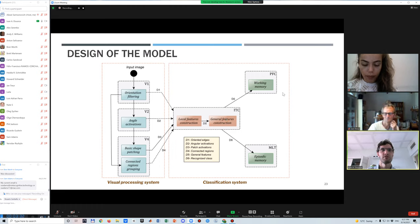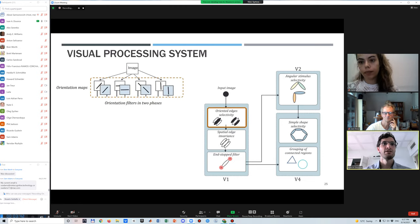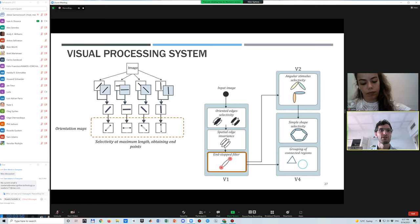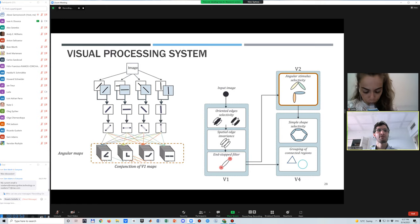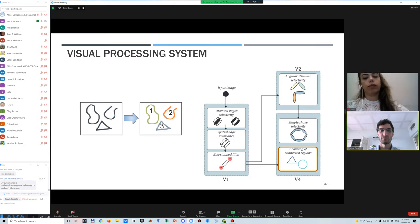The visual processing system takes a set of images and generates maps of oriented edges, composing them for spatial invariance. It then obtains endpoints of these edges, producing angular selectivity maps, then shape selectivity maps. With all this information, the system identifies connected regions of the image to support object classification.